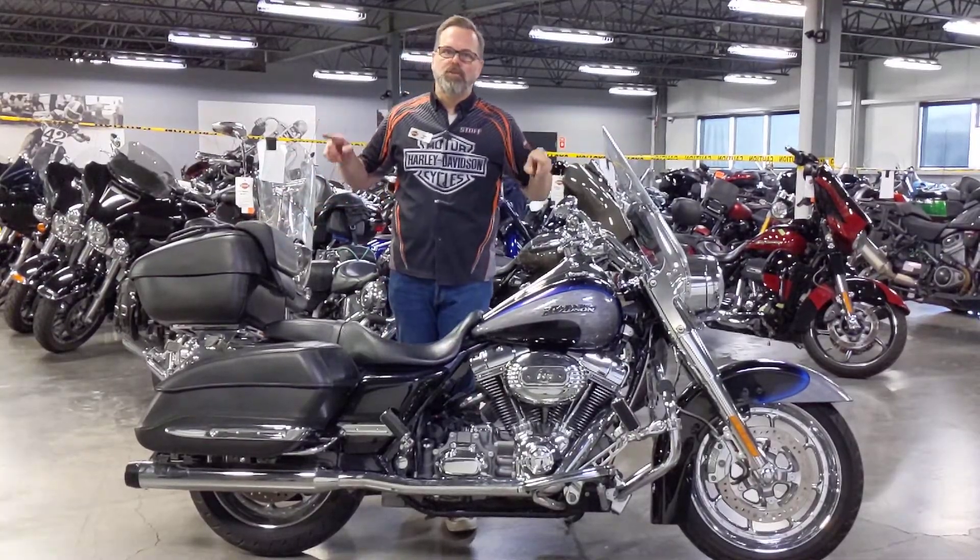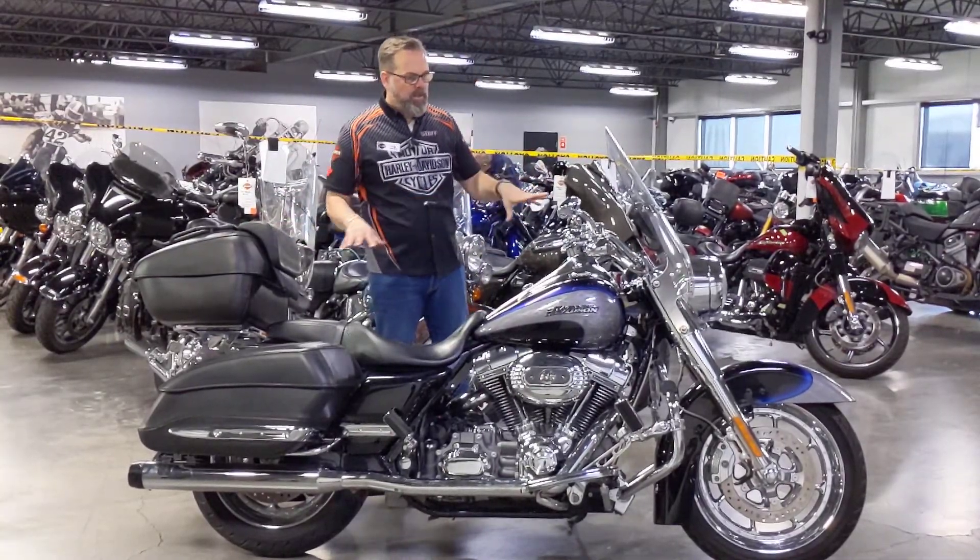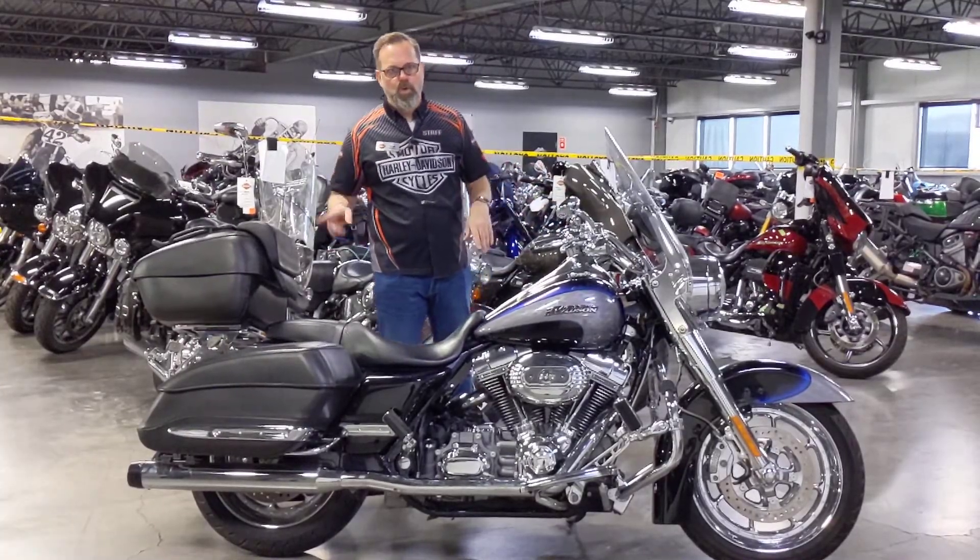Hello everyone, Tom Wilde, Calgary Harley-Davidson, upstairs in the Used Bikes section. In front of me today is this 2008 CVO Road King.